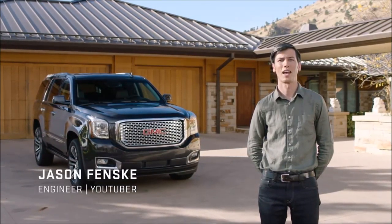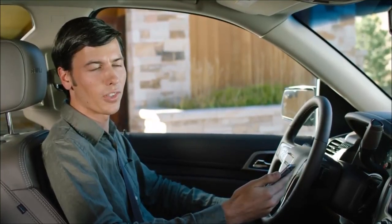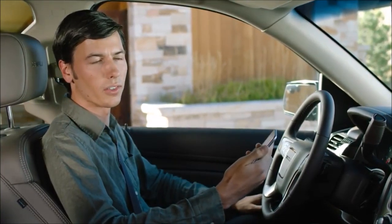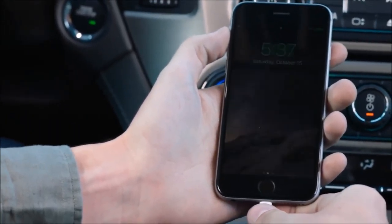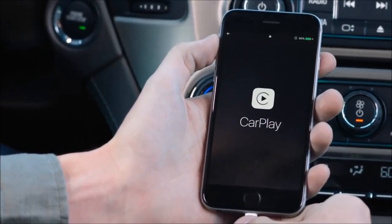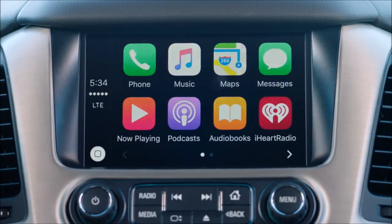Let's walk through the simple steps to connect to Apple CarPlay in the GMC Yukon Denali. Apple CarPlay allows you to access some of the best features of your iPhone, right from the color touch screen. Simply take your iPhone, plug it into the USB cord, then you see the icon here changes to Apple CarPlay. Select, and there you have it.